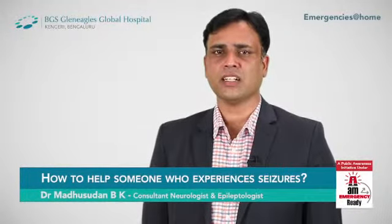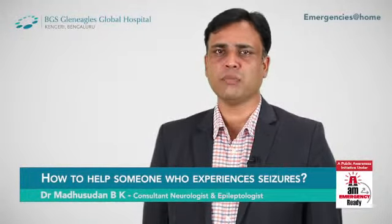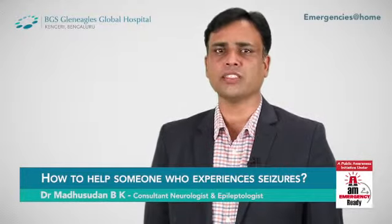Today I will be speaking about seizures and epilepsy. Seizures are abnormal, excessive, hypersynchronous electrical activity in the brain cells called neurons.